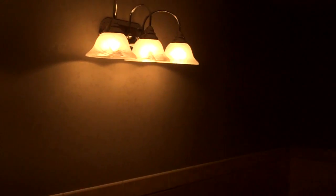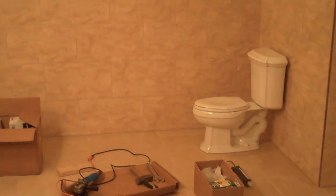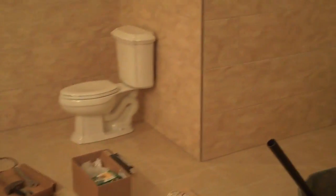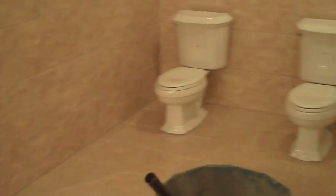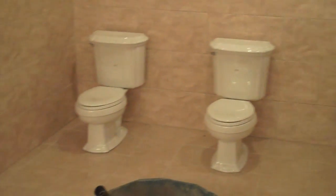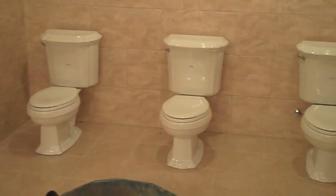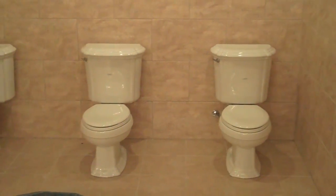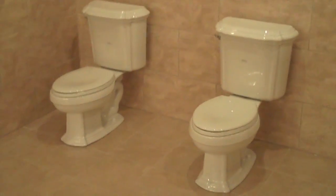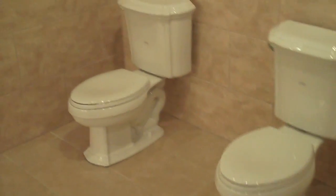Over here we have a large stall, so if you have mobility problems or something, there'll be plenty of room in that one. Then over here we have three stools, and we're thinking we'll go ahead and put some dividers up — no, I'm just kidding, of course we're gonna put dividers up.